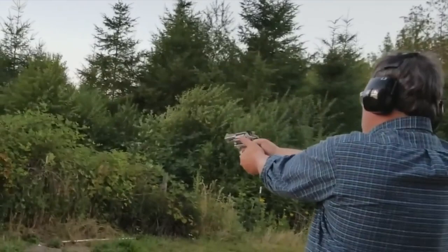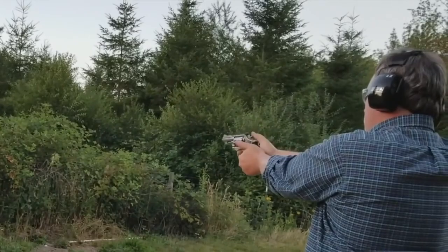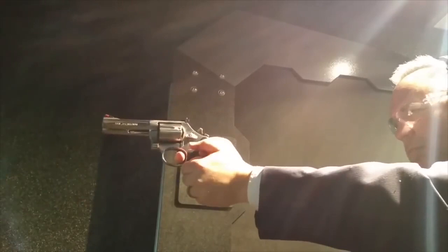Number six: the .357 Magnum is also referred to as the .357 Smith & Wesson Magnum. However, in Europe they refer to this cartridge as the 9x33mm.